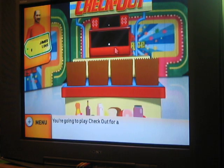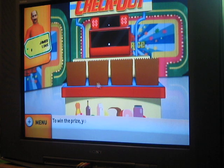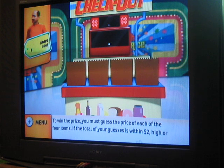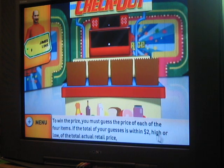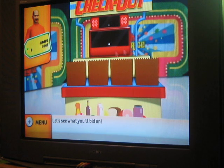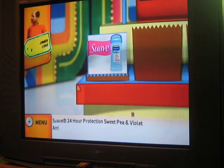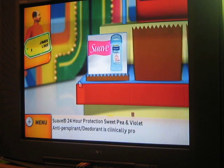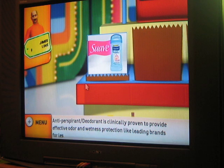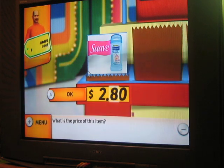You're going to play Checkout for a chance to win $5,000! To win the prize, you must guess the price of each of the four items. If the total of your guesses is within $2, high or low, of the total actual retail price, you win the prize! First item: Suave 24-hour protection sweet pea and violet antiperspirant deodorant, clinically proven to provide effective odor and wetness protection like leading brands for less. I think it's $2.99.